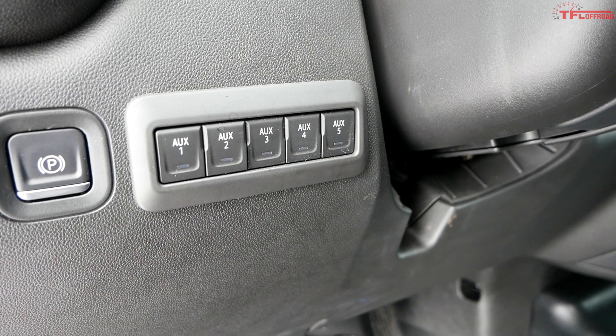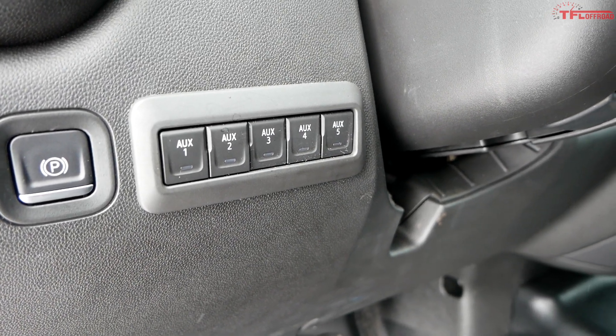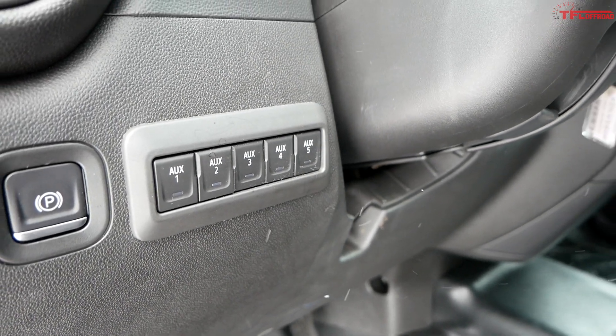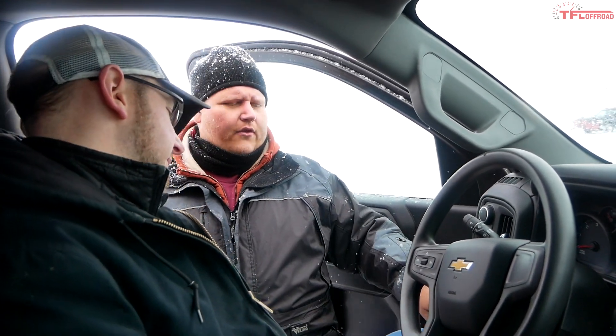The other thing that's not PTO-related but is really cool is the auxiliary bank of switches down here. Most people know what they do, but for 2020 the integration is a little different — it's in a position where the driver can easily reach it without fumbling around in different areas. It's a bit cleaner too, fitting in nicely. This is available on HD trucks as an accessory option within the different packages you can select.